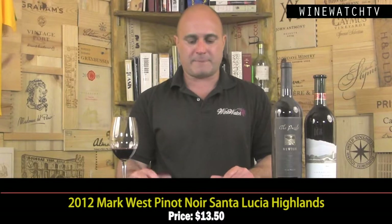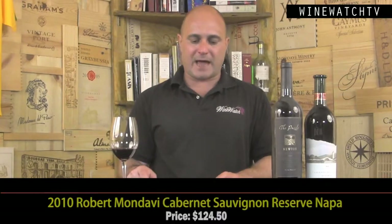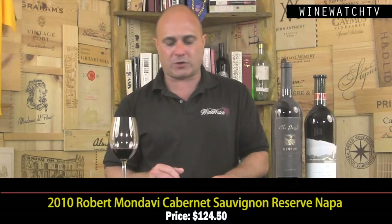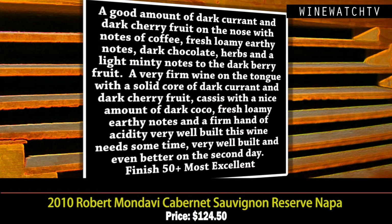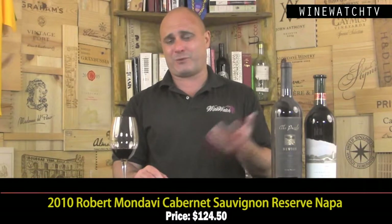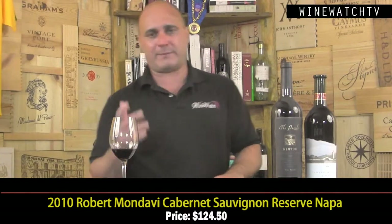The Mondavi Reserve Cabernet — 100% To Kalon fruit, one of the greatest vineyards in Napa. The 2010 is a classic year: dark currant, dark berry fruit on the nose, coffee, fresh loamy earthy notes, dark chocolate, herbs, minty notes. Very firm on the tongue — these 2010s need time. Solid core of dark cherry and cassis, cocoa and earthy notes on the finish, firm acidity. Very well built, needs time, even better on the second day. $124.50, or on sale around $89.95.